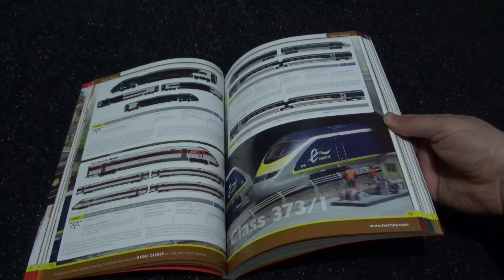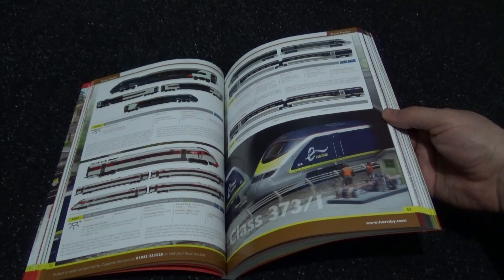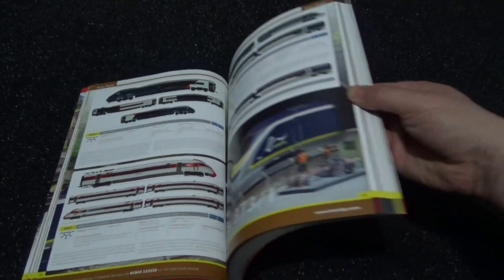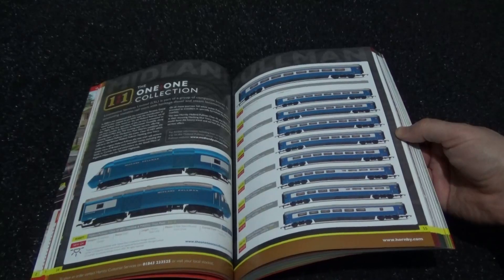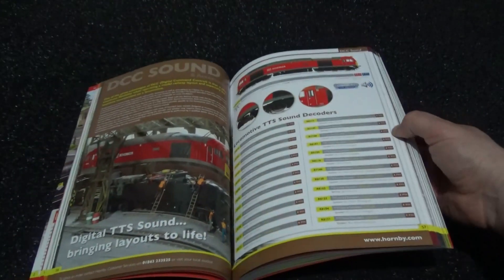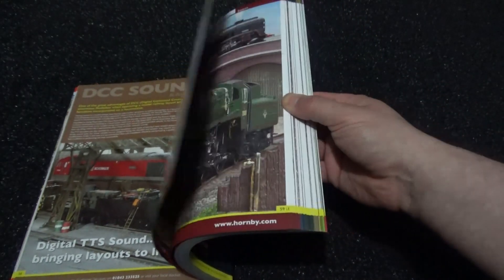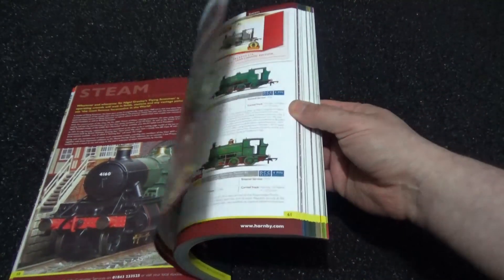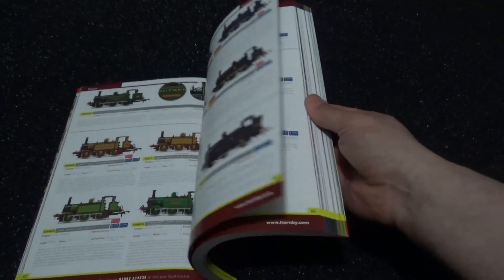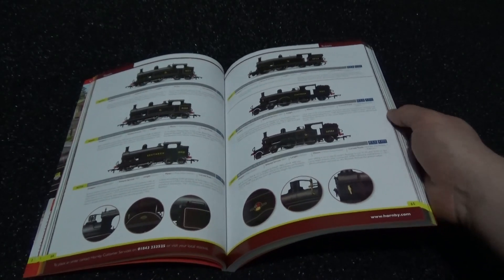We have the Class 801, I think it is, and there is the Class 390, the Avanti West Coast and the Eurostar, HST in the Midland Pullman colours — very nice editions. TTS Sound, Class 60s, DB Schenker — all good. Various steam engines as well. This is a very heavy and well-packed brochure for 2021, so this dates from three years ago.